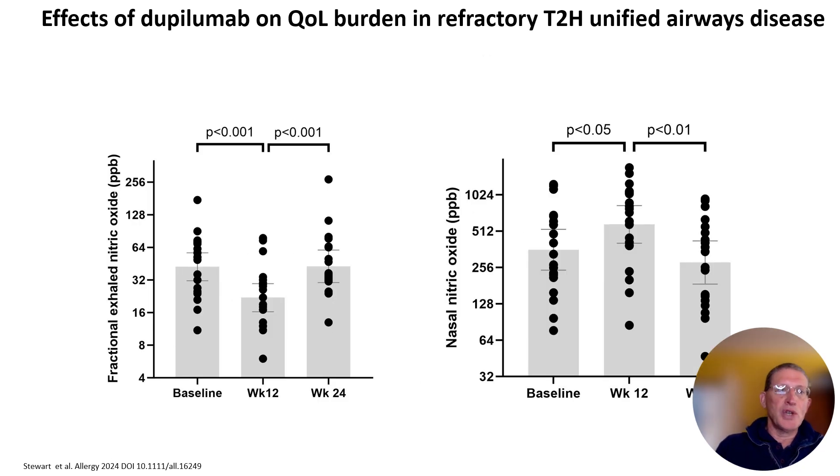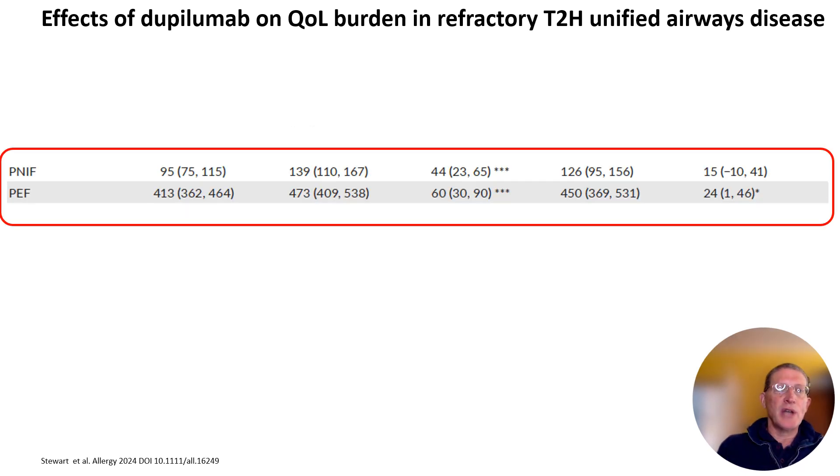The next slide shows the effect on type 2 inflammation in the lower airway as fractional exhaled nitric oxide, showing highly significant suppression, and in the upper airway as nasal nitric oxide, where there was a significant increase. The reason is that when you shrink the polyps and improve osteomeatal complex patency, this flushes nasal nitric oxide out of the sinuses.